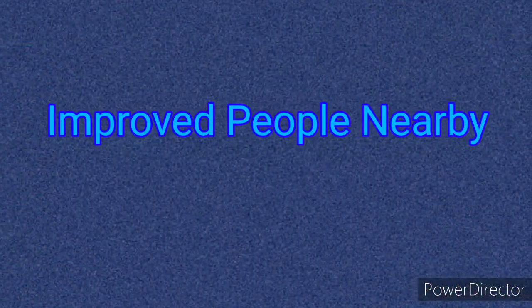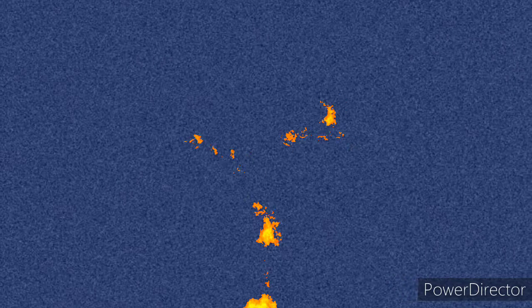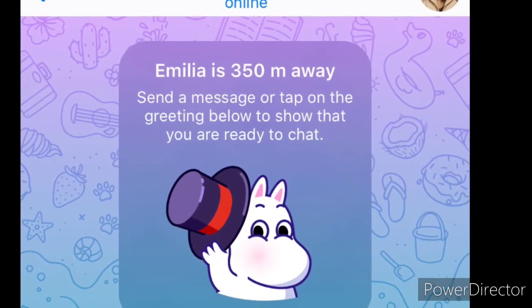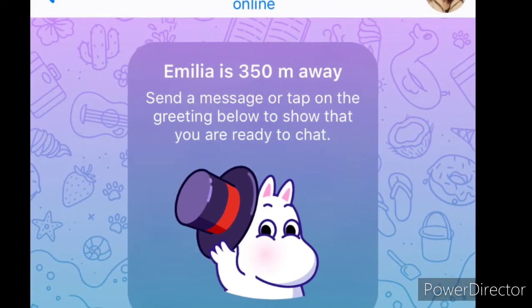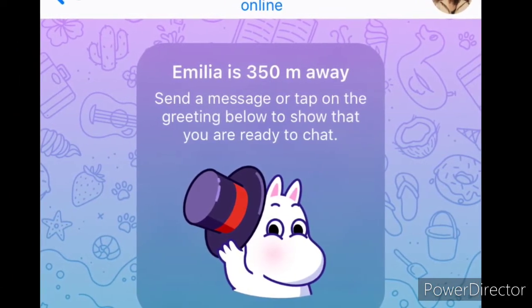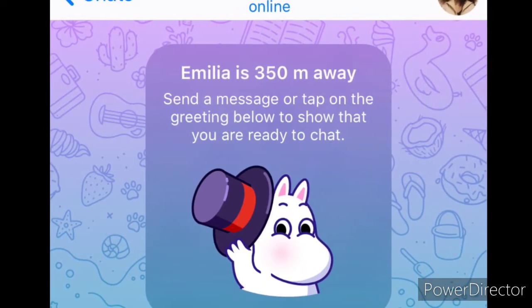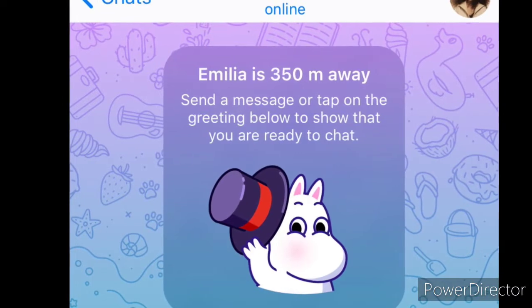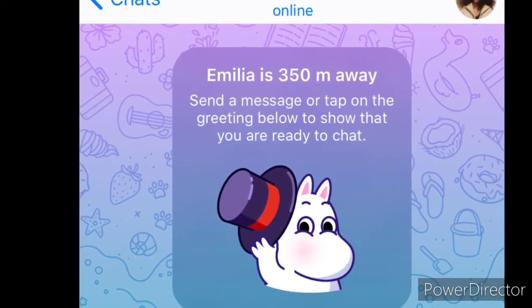Improved People Nearby: profile videos make meeting new people much more interesting, and the People Nearby section has been revamped. When people contact you via the People Nearby section, you will see how far away they are. And when you start a chat with someone nearby, Telegram will suggest a greeting sticker to break the ice.